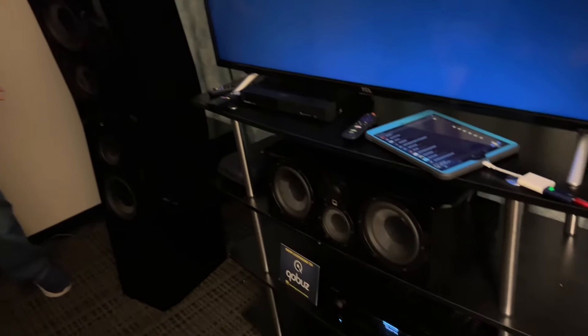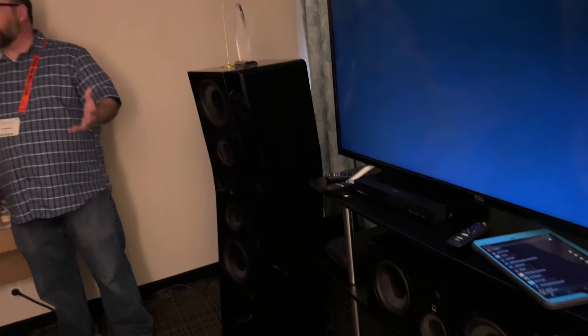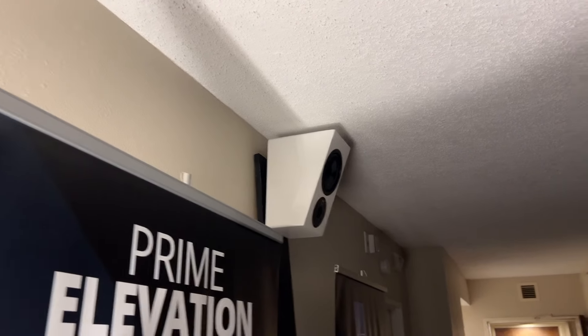With all the woofers inside here, when you have a pair in your room you actually have eight woofers firing in eight different directions. They don't necessarily need to be toed in — we're just doing this for aesthetics. These are a $5,000 pair of speakers that will never be embarrassing next to something five, maybe even ten times its price. It's something really exciting for us.